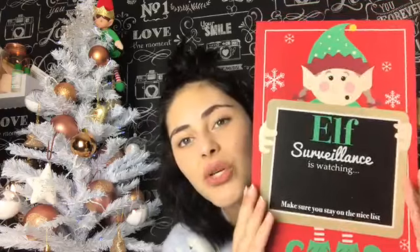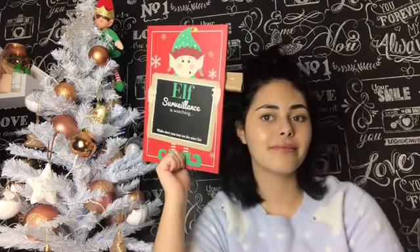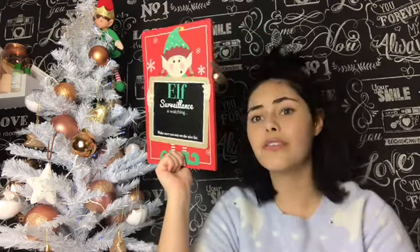Next is this really cute little sign - it's a hanging one but my dad's going to put a little stand on the back so I can stand it up. It says 'ALF surveillance is watching - make sure you stay on the nice list.' When I saw this I couldn't walk by it because it's just so cute. This was £1.99 and it's a chalkboard - it comes with its own little eraser and chalk. I'm going to write 'subscribe' on it so you can see it in my videos. It matches my alpha sign at the top - they're long lost twins!